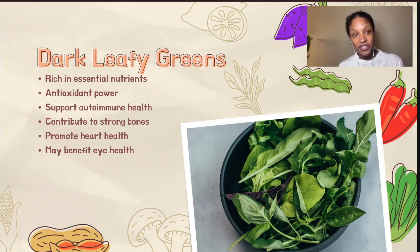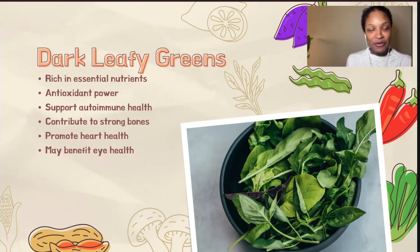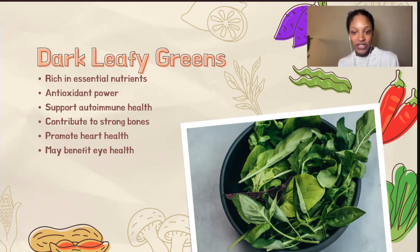The presence of nutrients like vitamins A, C, and E, along with magnesium and fiber, may further support immune function and potentially alleviate some autoimmune symptoms. Dark leafy greens are also beneficial for bone health due to their calcium and vitamin K content. They can contribute to heart health by potentially lowering blood pressure and cholesterol levels. Additionally, the vitamin A and antioxidants in these greens may benefit vision and potentially protect against age-related macular degeneration.